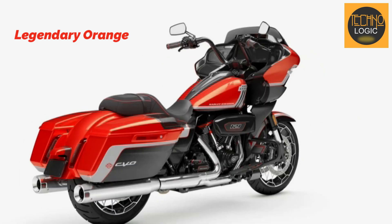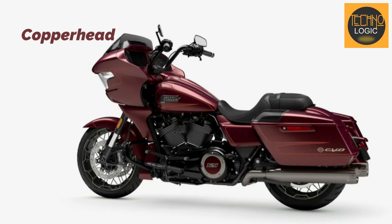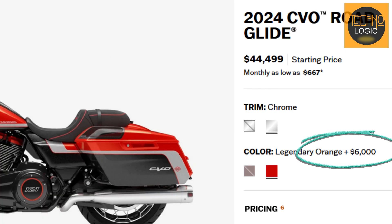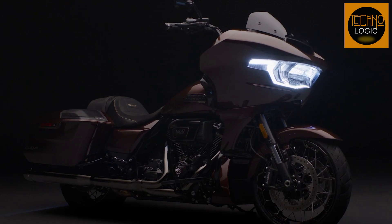Choose from color-shifting Copperhead or legendary Orange — each option celebrates the CVO's 25th anniversary. The price is $44,499, plus $6,000 for Legendary Orange. It's not just a purchase; it's an investment in freedom.